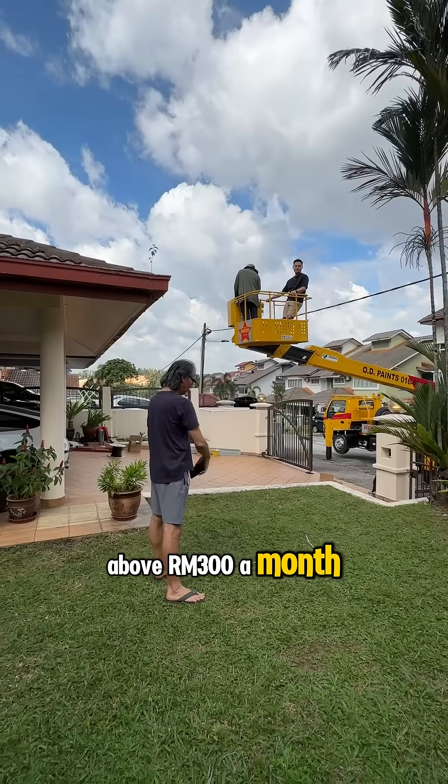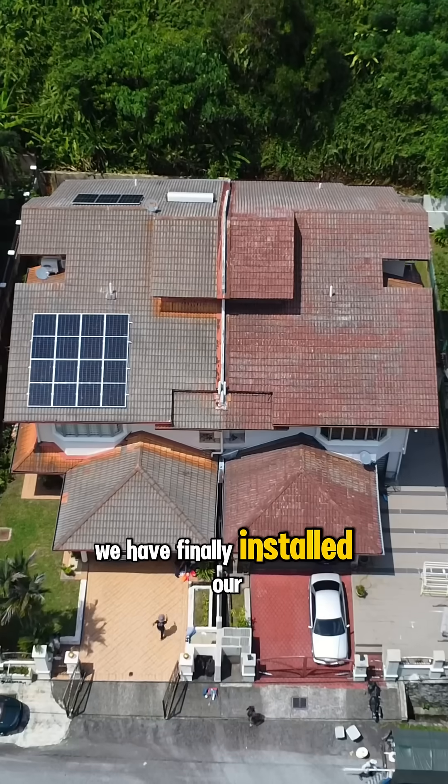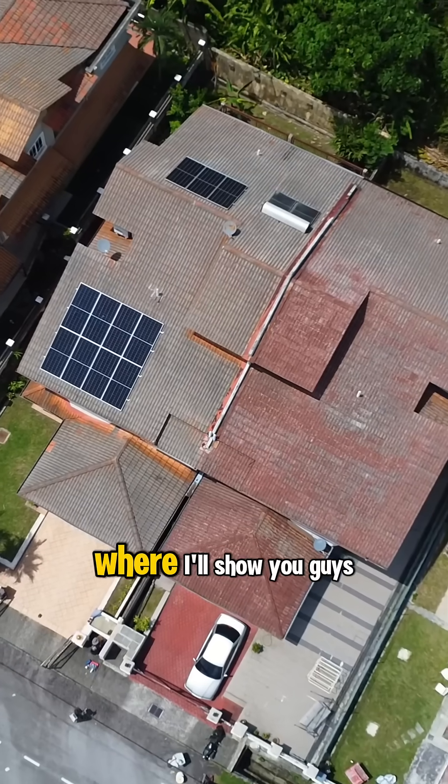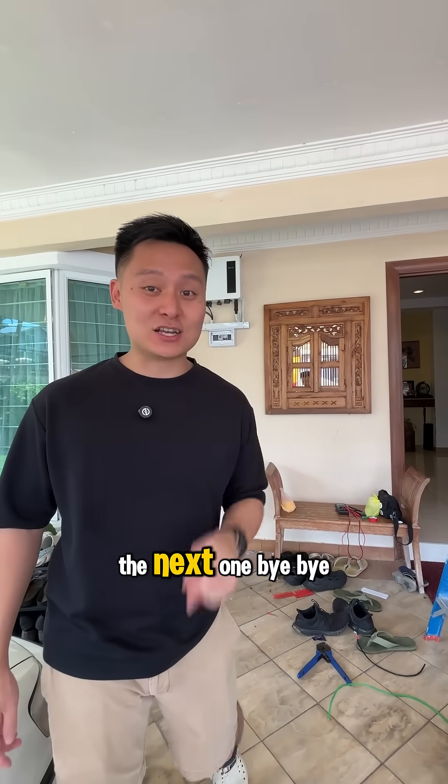So if you have an EV car or your TNB bills are above RM300 a month, then you need to consider putting on solar already. We have finally installed our solar panels on my house, so stay tuned for the next video where I'll show you guys how much money I save on my TNB bills. See you guys in the next one, bye bye!